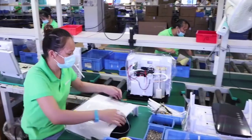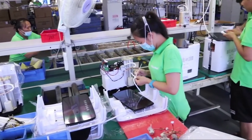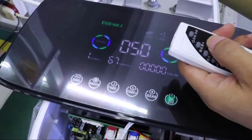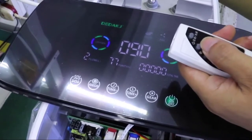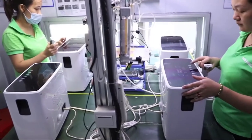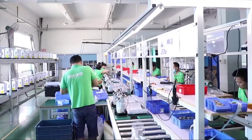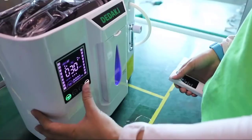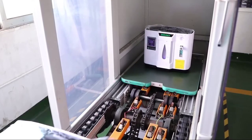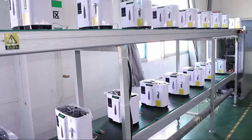Specifications: Oxygen flow 2L-9L adjustable. Oxygen concentration 30% to 93%. Oxygen generation method: pressure swing absorption. Anion output: 8 million centimeters. Atmospheric pressure: 86 to 106 kilopascals. Rated power: 120 VA. Rated voltage: AC 110V / AC 220V. Display control: HD LED touchscreen. Operating noise: 45 dB. Machine size: 40.4 x 18.2 x 38.3 cm. Net weight: 8 kg (18 lb / 282 oz).